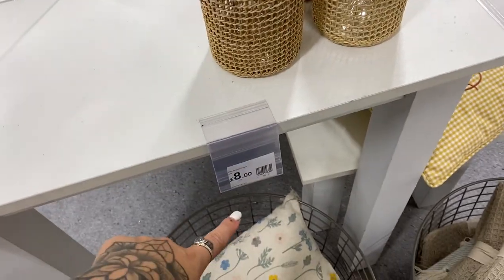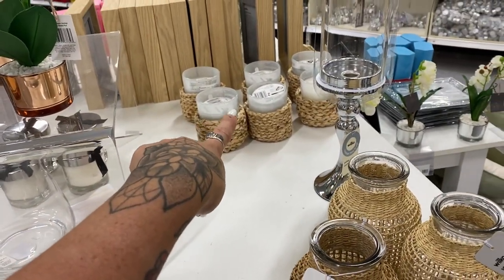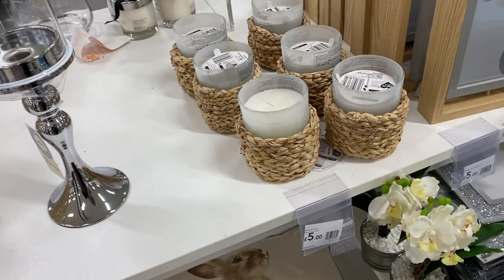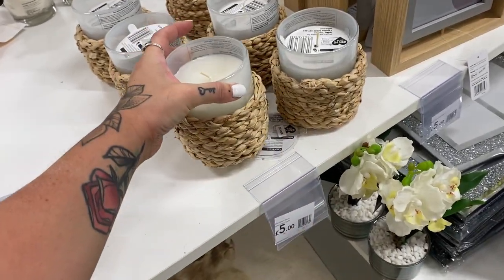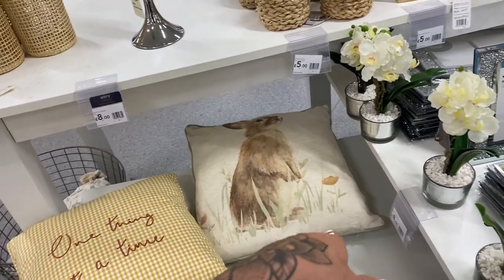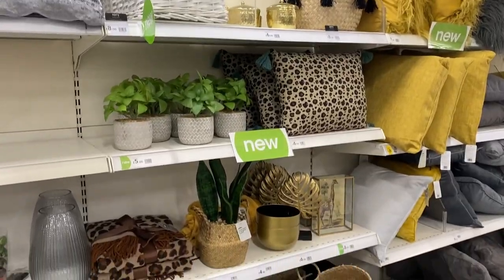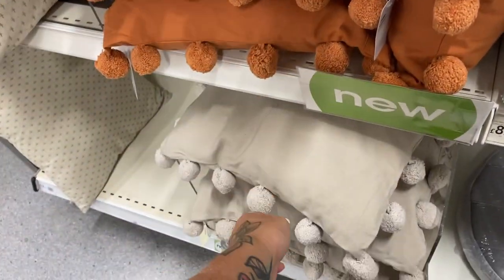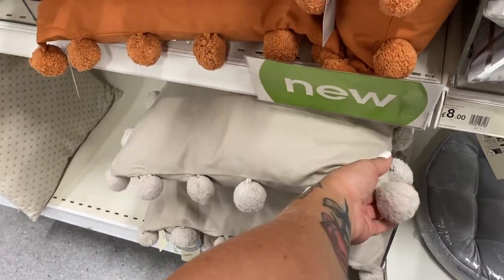That vase is eight pound — I do love it. And then there are little cute candle holders — let's see how much they are. Wow, they're only five pound and you get the candle as well — that's really good! I love these cushions with the pom-poms on, and I think this is the kind of colour we're going for in the bedroom — it's like a stone colour.